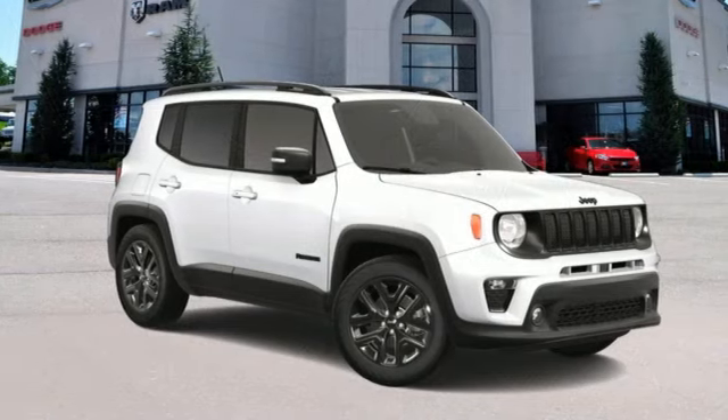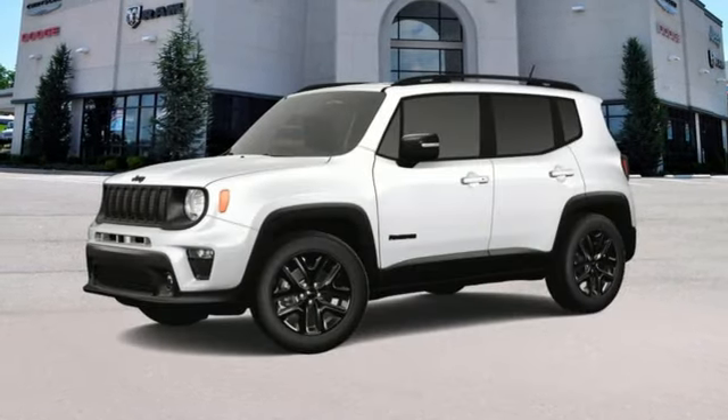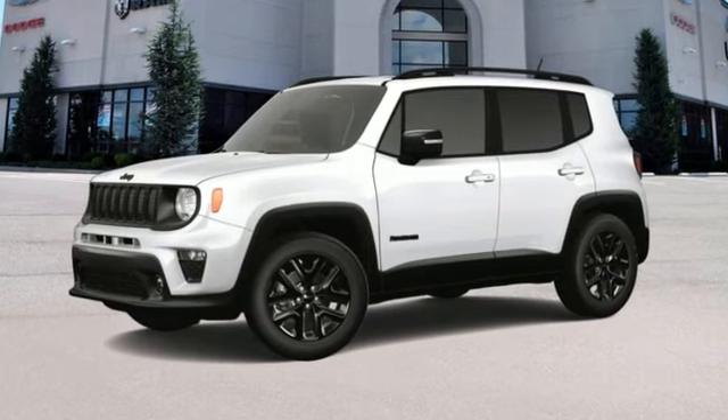Experience the Jeep life. Someone is going to drive this fantastic vehicle off the lot — it should be you. Test drive it today.